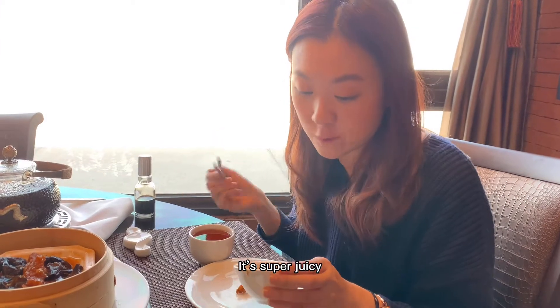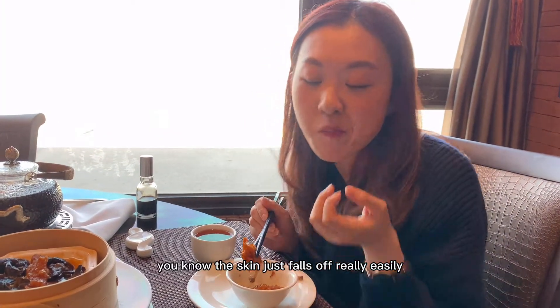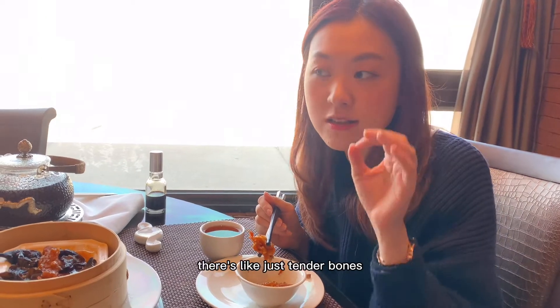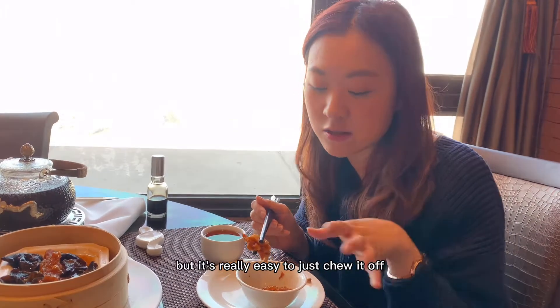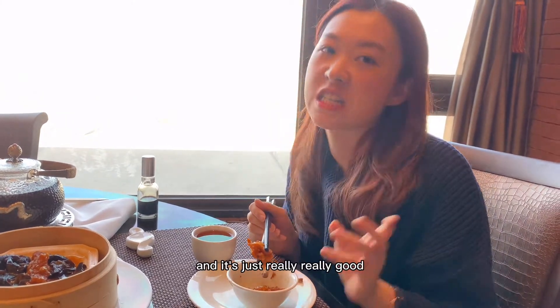It's super juicy. The skin just falls off really easily but there's a lot of bones — tender bones, and it's really easy to just chew them off. The skin just falls off and it's just really, really good.